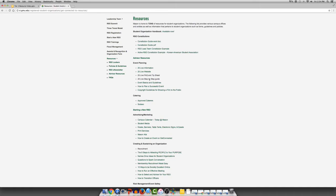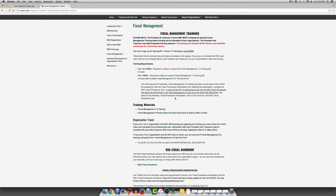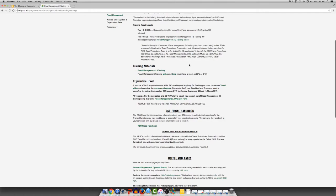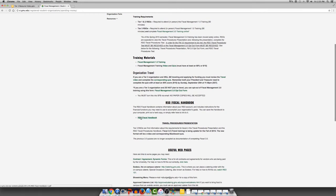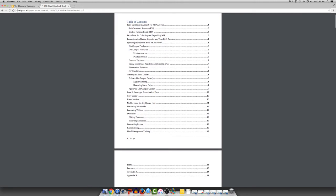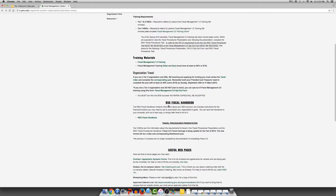Another really important part of the website is the fiscal management portion, also available on the left side as mentioned previously. This is where you can find all forms as well as sign-ups for Fiscal 1.5 training, which is usually available at the top of the page. Much like the RSO handbook, the fiscal handbook is available on this page as well. The fiscal handbook is a searchable document that helps to answer financial questions like: what is a purchase order, how do I make a deposit into my on-campus account, and how do I write a letter to accept donations for my organization.